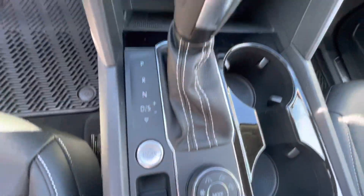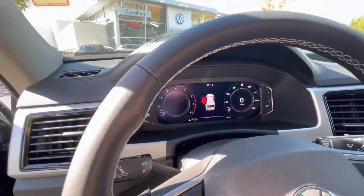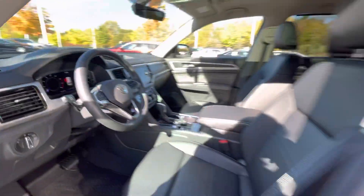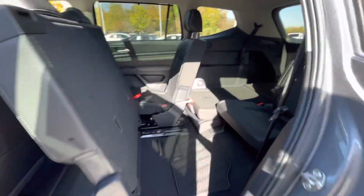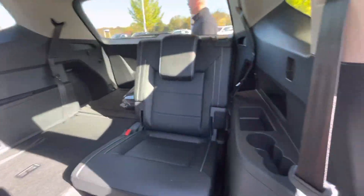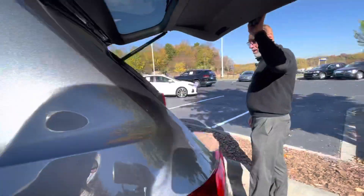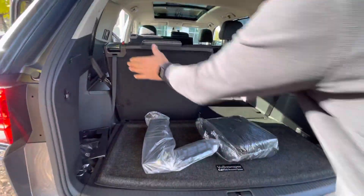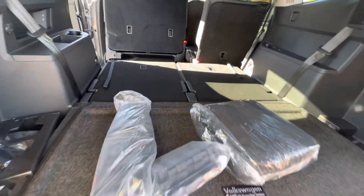This one has the panoramic sunroof, bench seat in the back, and of course easy access to the third row. Power liftgate — and the rear seats do fold forward and lay nice and flat. Same thing as the middle row.